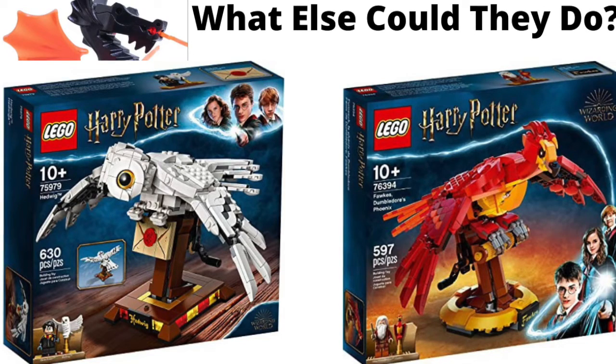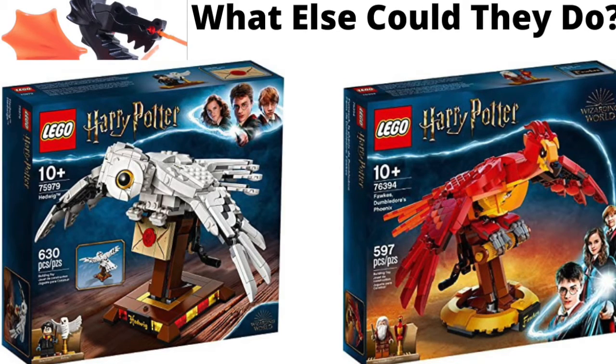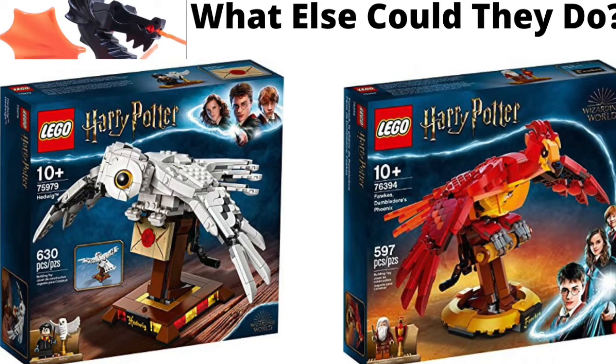To start off, the first idea I have for the buildable animals is Nagini, which is Voldemort's snake. I think this could be a cool build. It could have Voldemort on the little minifigure plaque thing, and then also Nagini — I don't remember exactly how to say the snake's name.